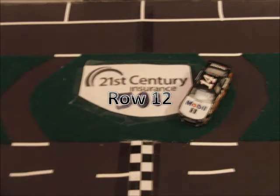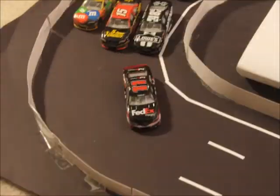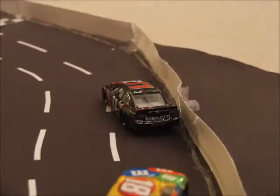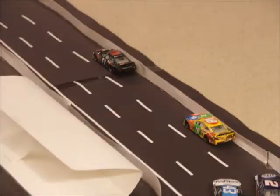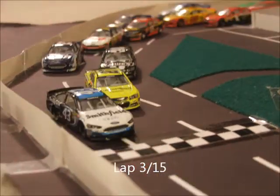Rounding out the field in row 12, we have the 14 car of Tony Stewart. Coming off turn 4 is the field, green flag, we're underway here at Irwin. Hamlin gets a jump on Boyer and Boyer slides backwards. Busch trying to get around Hamlin here, but he's not going to get a run. Hamlin leads coming onto lap 2. Kyle Busch is falling a little bit backwards now as Denny Hamlin leads the 2nd lap.